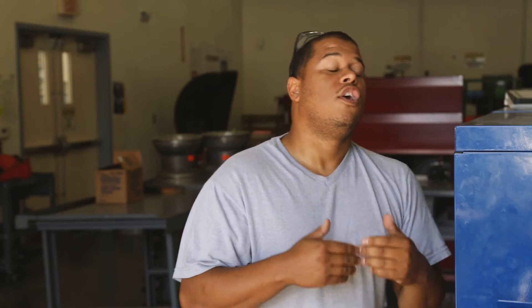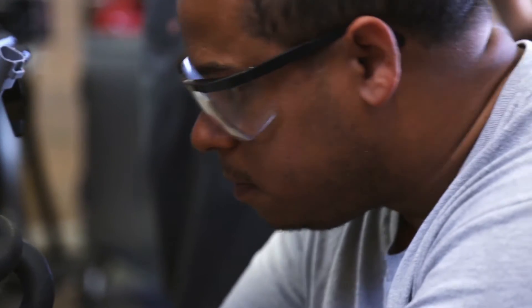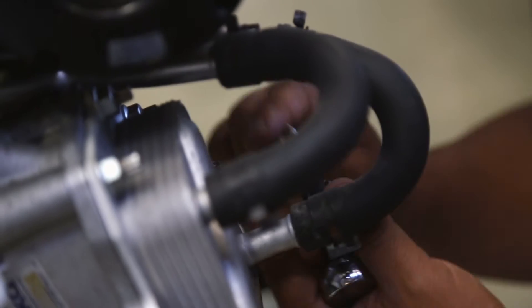When you enter the program, you do pick pretty much right away. Personally, I'm choosing the Toyota Lexus PACT.